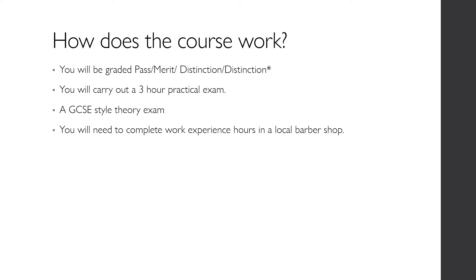You will gain your grade from a 3-hour practical exam in May and a GCSE-style theory exam in March. Alongside your time in college, you will also be required to complete work experience hours within a local barber shop.